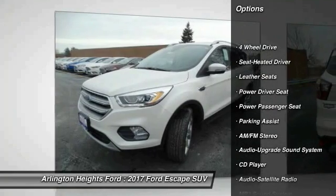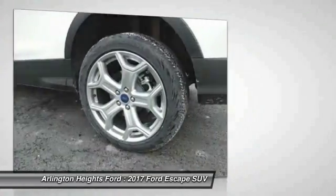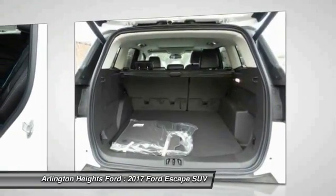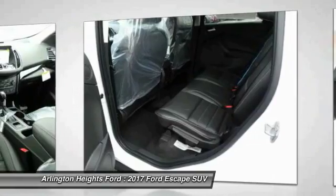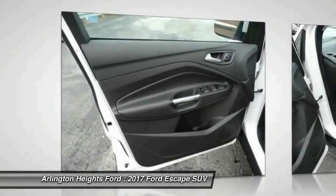Traction control, four-wheel drive, anti-lock braking system, power passenger seat, air conditioning, Bluetooth wireless data link for hands-free phone, Homelink garage door opener, power steering, cruise control, floor mats.